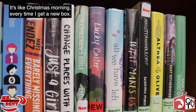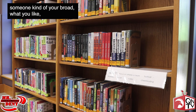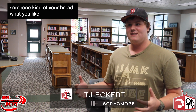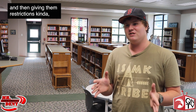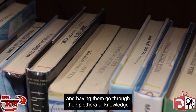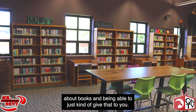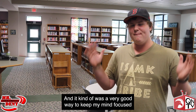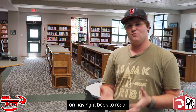I use it. I love it. It's like Christmas morning every time I get a new box. The whole idea of giving someone kind of your broad preferences, what you like, and then giving them restrictions, and having them go through their plethora of knowledge about books and being able to just give that to you — it was really refreshing and really nice, and it was a very good way to keep my mind focused on having a book to read.